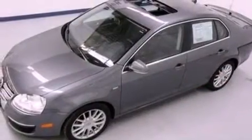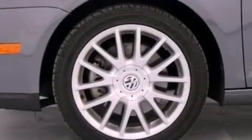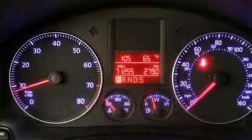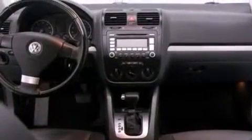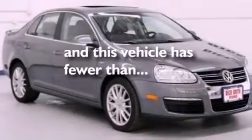The following features are also included: aluminum wheels, a power driver's seat, cruise control, a leather-wrapped steering wheel, a four-wheel independent suspension, a security system, an illuminated driver's side vanity mirror, an anti-lock braking system, air conditioning, and this vehicle has less than 72,000 miles.